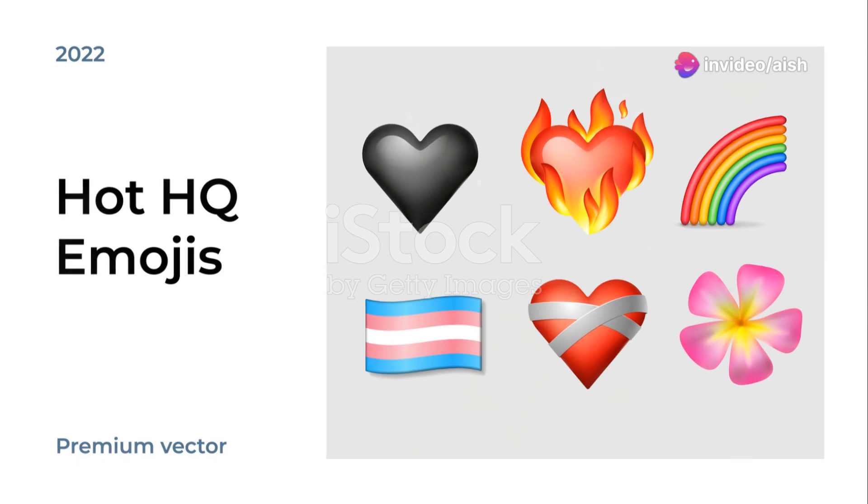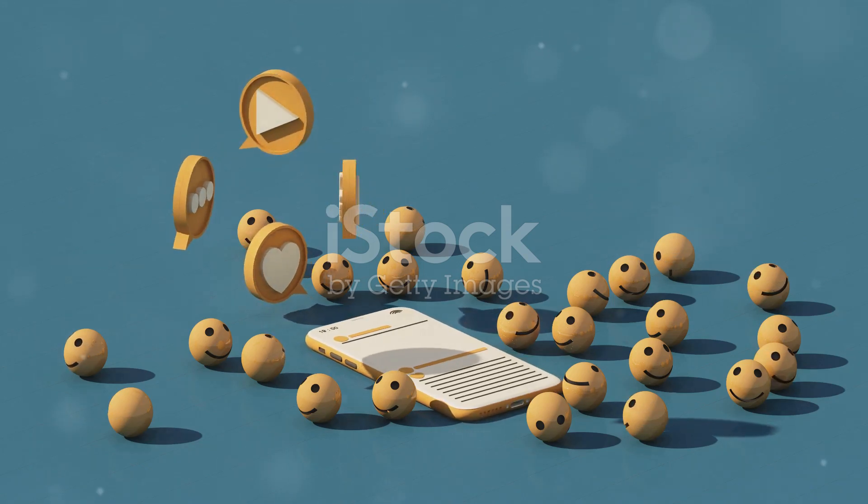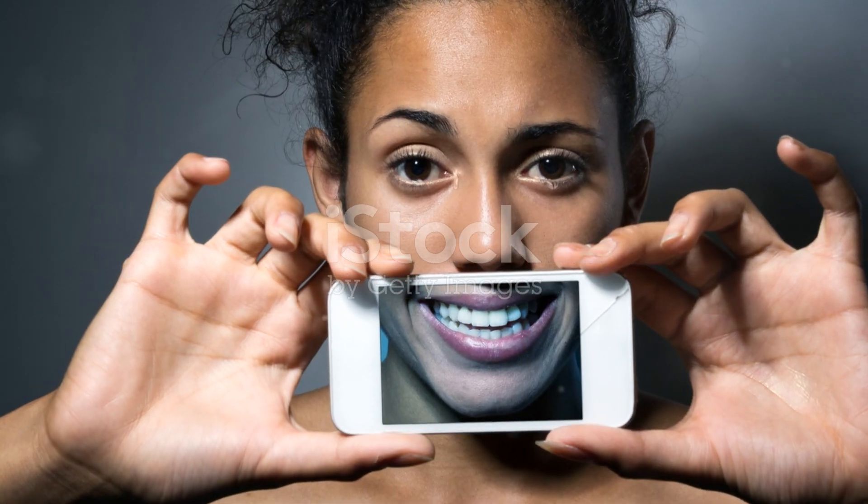Stay emoji savvy. Don't forget to share this video with your friends. Let's spread the emoji love and keep everyone updated. Thanks for watching, and see you in the next update.